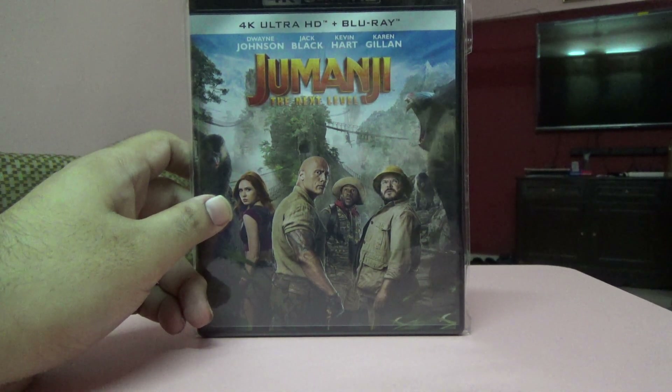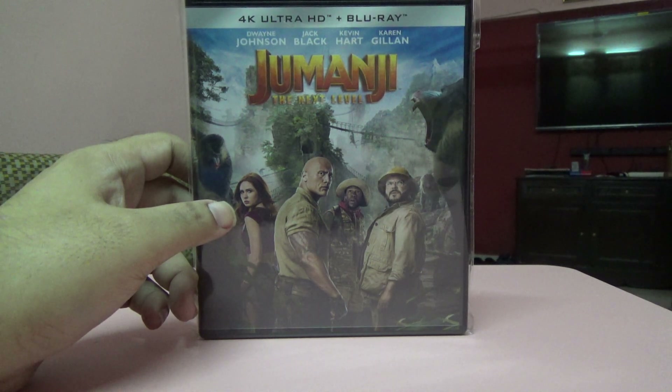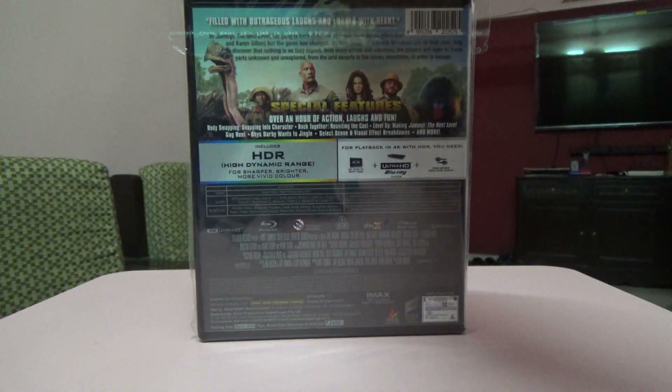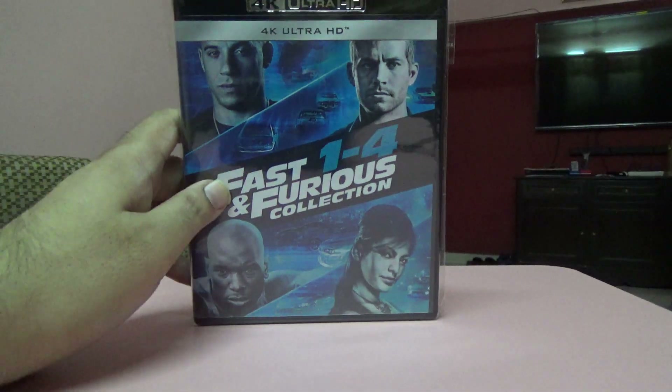Next one is Jumanji: The Next Level on Ultra HD 4K and Blu-ray. I pre-ordered this a while ago — here in India, Amazon has it on pre-order as soon as the movie releases in theatres, so I booked it at the lowest possible price at that time.